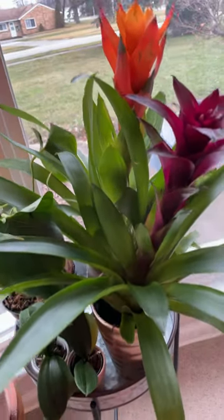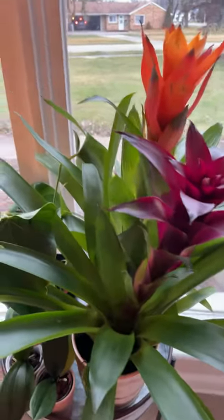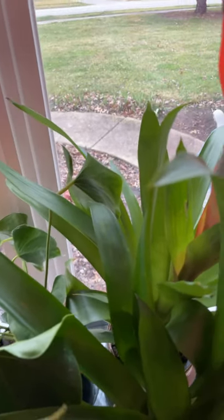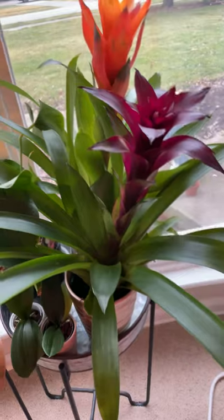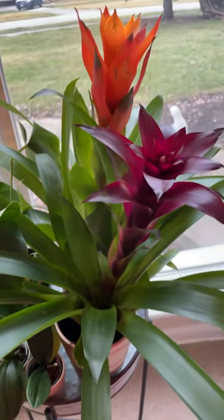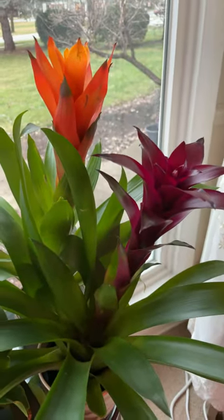They are blooming so well. I love looking at this one every day — I saw that they're still blooming even when it's really cold here. I love it. Just see to it that they have enough sunlight and enough water, though they don't need water every day. Thank you for watching my bay window plants, bye!